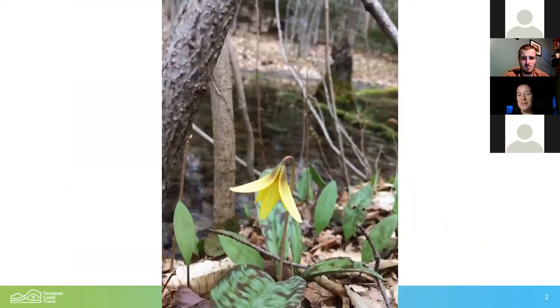Here's a trout lily with a vernal pool in the background — looks like mostly hardwood forest surrounding a vernal pool. As Kylie said, the forest around vernal pools really supports so many other species that rely on the pools for some important part of their life cycle.